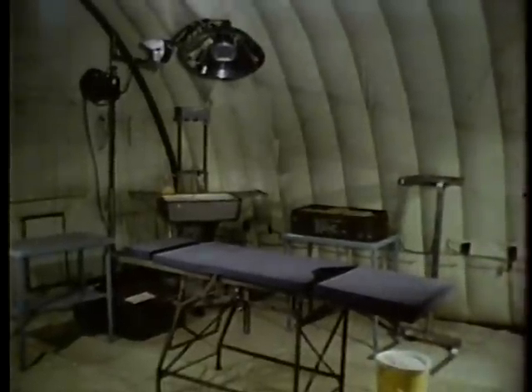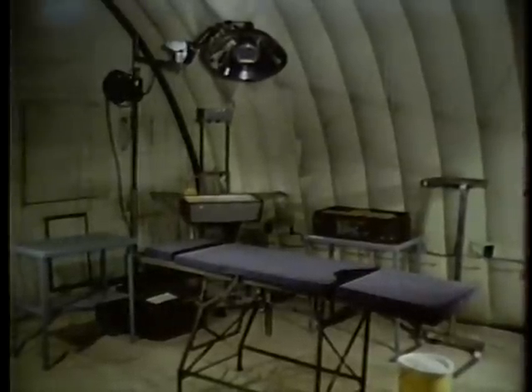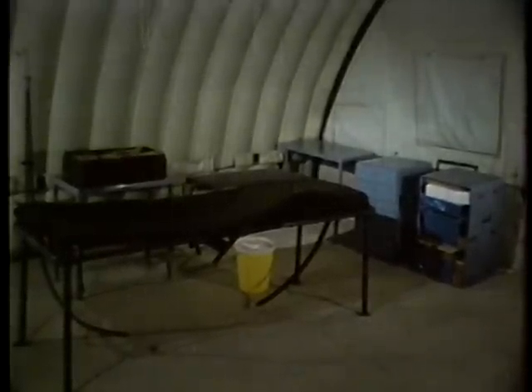Position the work tables, a scrub sink, patient treatment sets, an instrument tray stand, a field operating light, and an operating table. In this corner place a hospital bed. In this corner place a hospital bed, a patient treatment set, and a work table. The medical instrument and supply chests.